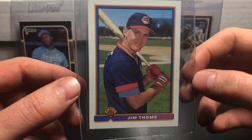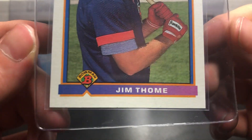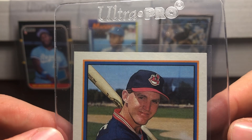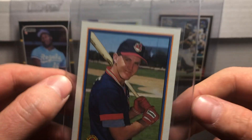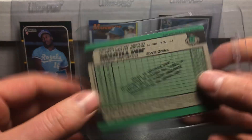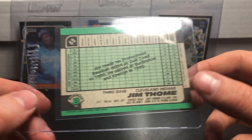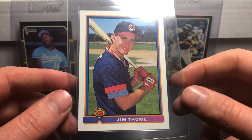Got a 1991 Bowman Jim Thome rookie card. It looks pretty centered actually — pretty happy about this one. The corners look pretty strong on the bottom half and on the top half. This is my first ever submission so I'm kind of nervous. The back is incredibly clean, so I'm excited about seeing what all these turn out to be.